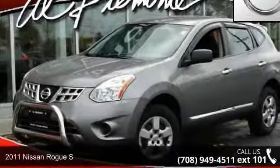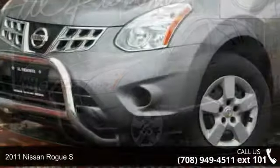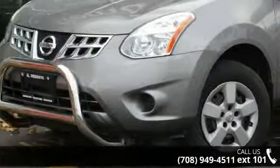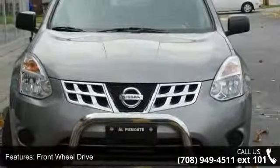Check out this 2011 Nissan Rogue S. This may be the set of wheels you've been looking for. This vehicle comes with a reliable four-cylinder engine connected to a smooth shifting automatic transmission.